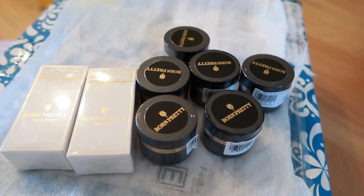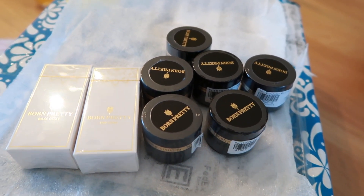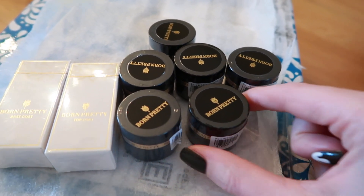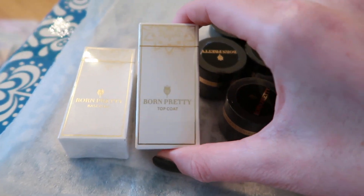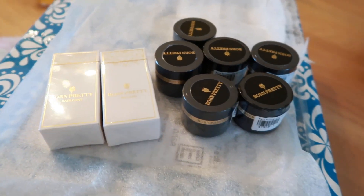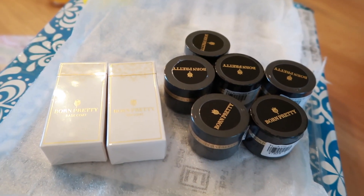I think this is called the Cat Eye 3D Gel, and these are six different colours. I wanted to test this out to see if it would be cool to do in a video. I've been waiting for this package for a really long time, so I'm happy it arrived. It comes with a top coat and a base coat — the full package — so I can start right away.